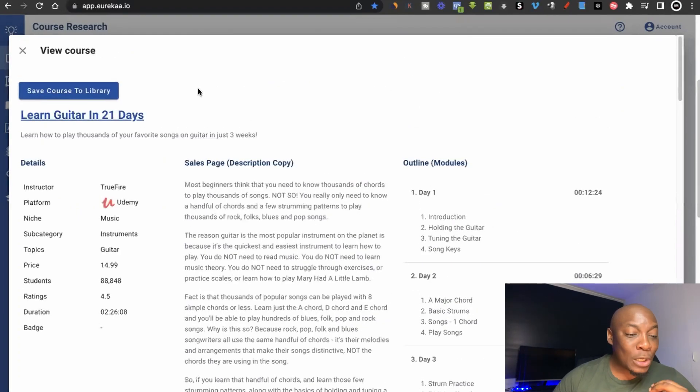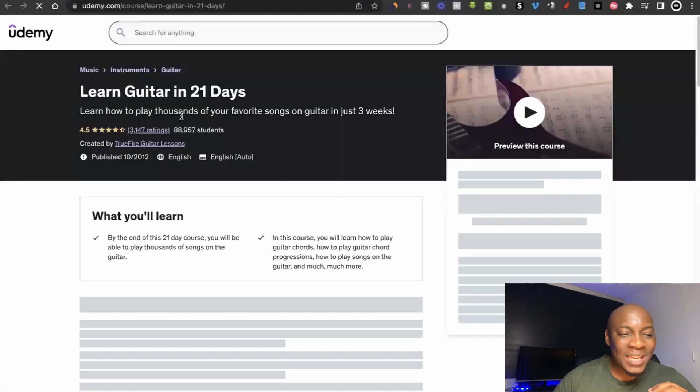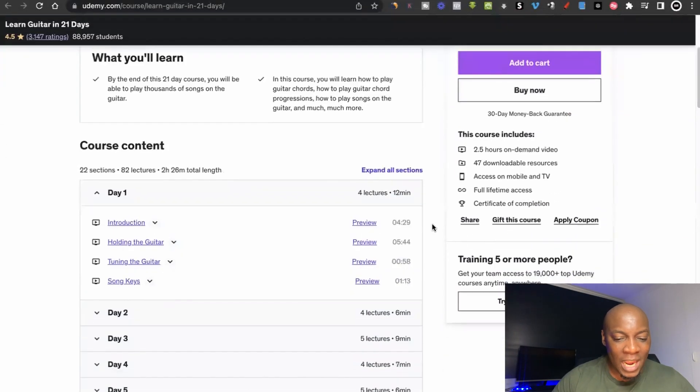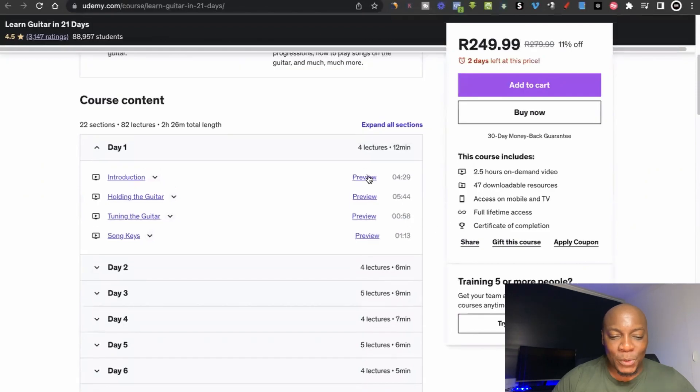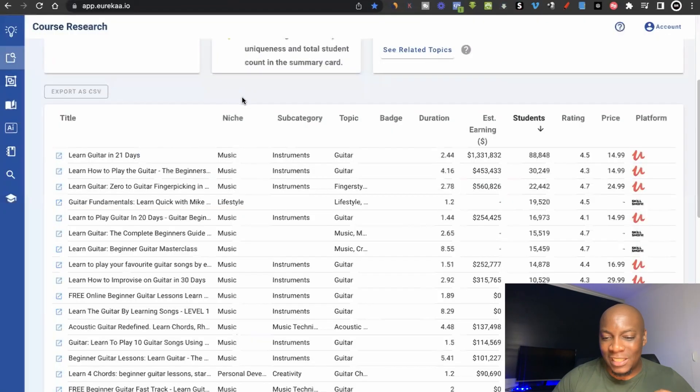If I find inspiration from this course, there are two things you can do. The first is that you can save the course to the library, and the other thing is you can just click there and it's going to take you to the sales page of the exact course on the exact platform, so you can see how the course is structured, how it's priced, and get a basic walkthrough — you're even able to preview the course. Normally to get such information you would have to go to these different platforms one by one, but by using this platform you get all the research at once.